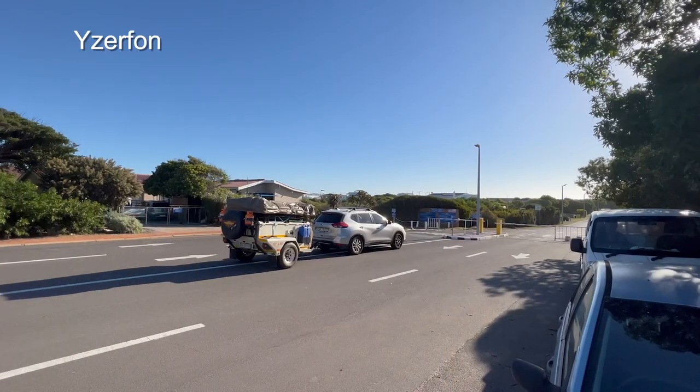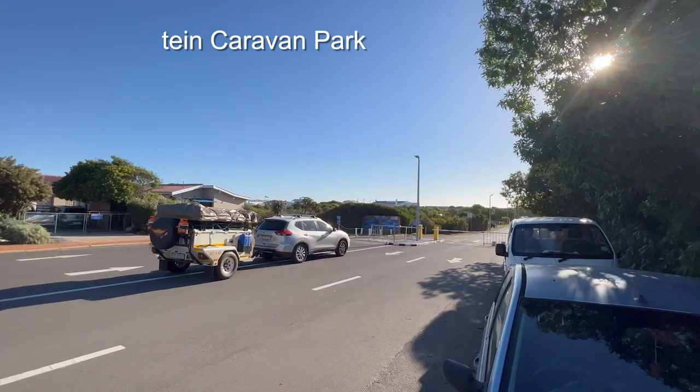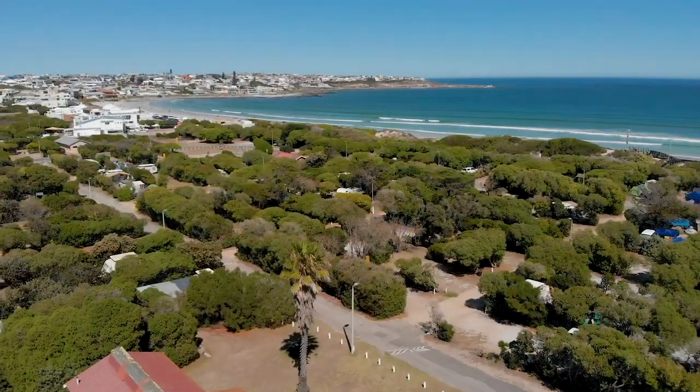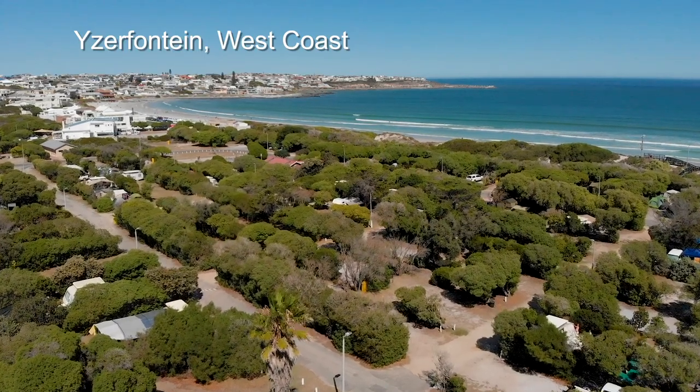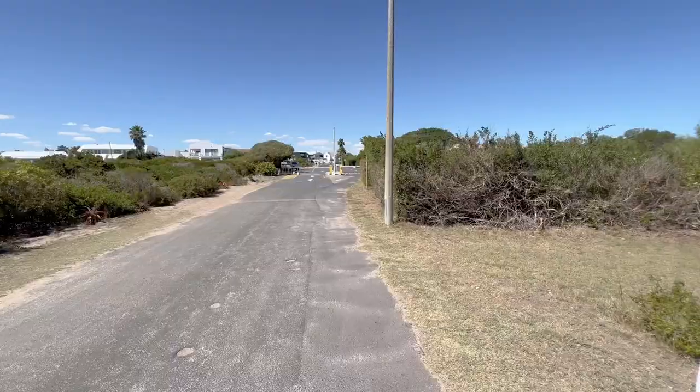After the 2022 Morrison Outdoor Expo, we decided to do a few days in the Aserfontaine Caravan Park on the west coast. It is on the edge of the beautiful town of Aserfontaine and right next to the sea.